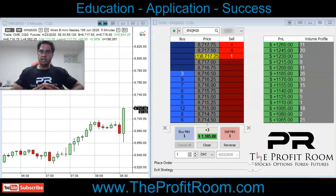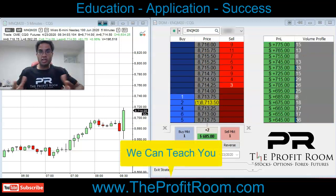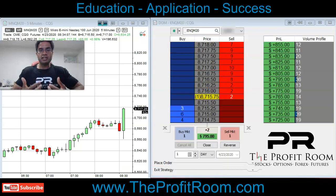No matter what market it is — stocks, options, futures, Forex — if it has a chart, we trade it. And this right here is a clean, clean trade setup.